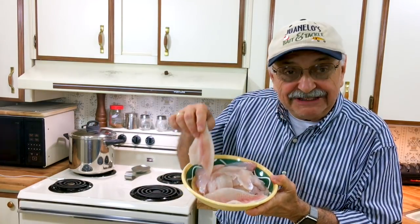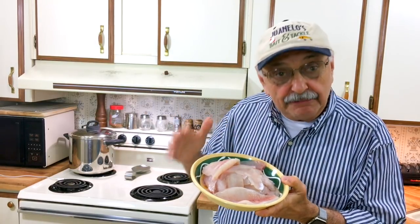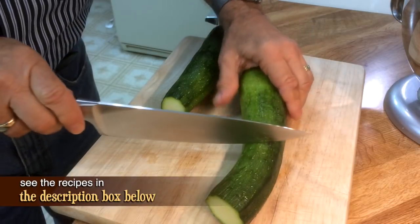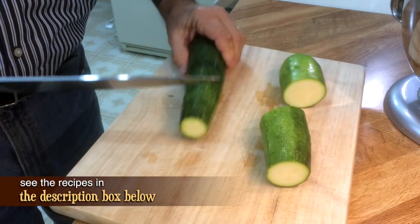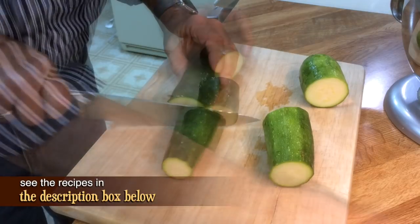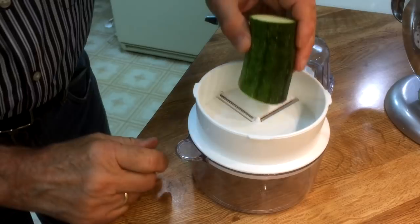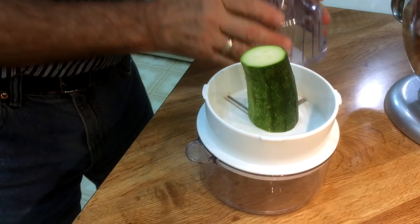We did really well yesterday catching bluegill using that rocket bobber, and the mealworms were about five months old — it didn't matter though. Now we have about a pound and a half of these pretty bluegill fillets. I want to fry them up like in that perch recipe, but first let's do a quick side dish. I've got two zucchini here and I'm going to try to make noodles out of them — they call these zoodles.